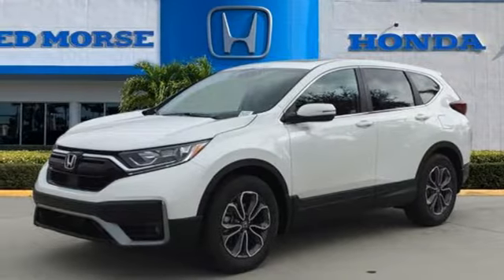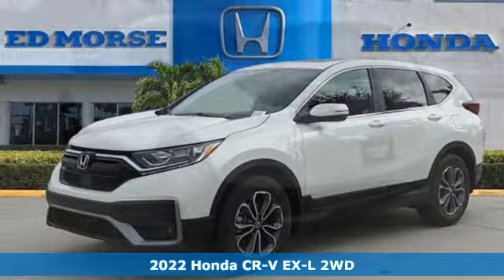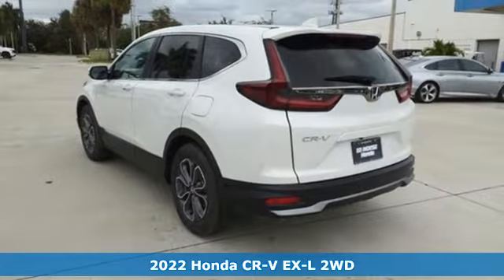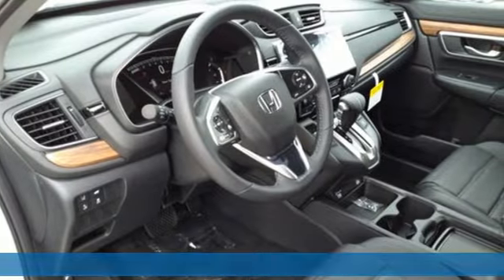It's a new 2022 Honda CR-V. Welcome to what feels like home. It's sleek looking, fuel efficient, and roomy enough for family and cargo.